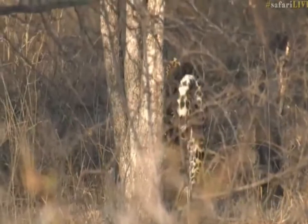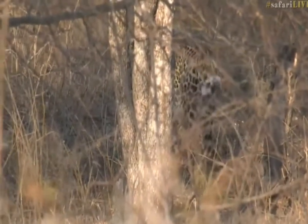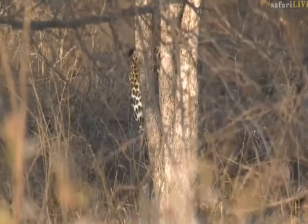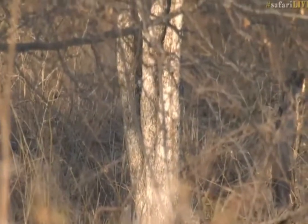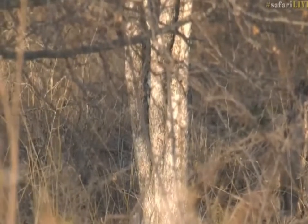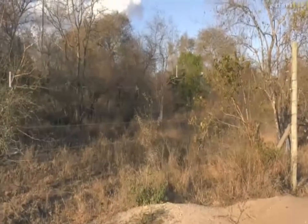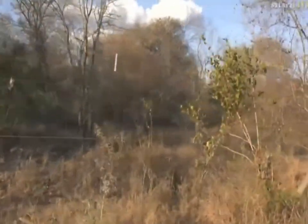It just shows you everyone — I've spoken about this before — how cautious you have to be when you are on safari, even in the camp. Always be aware, because animals do move through the camp from time to time. Hold on a second, I'm just going to move quickly and see if we can get another view of him.